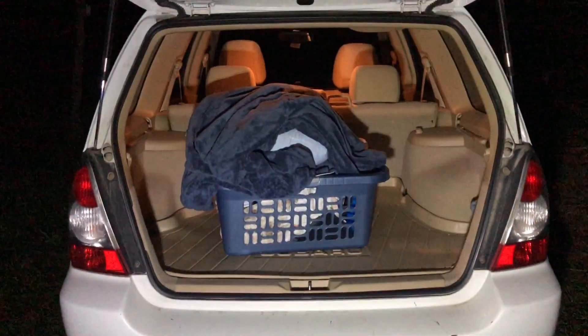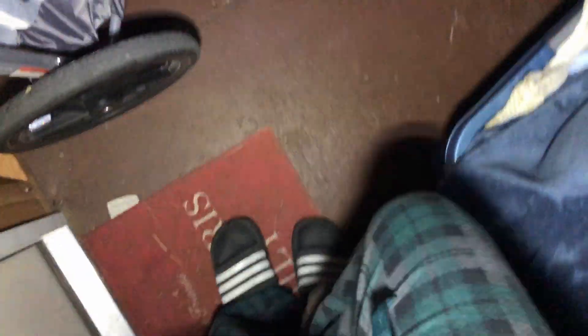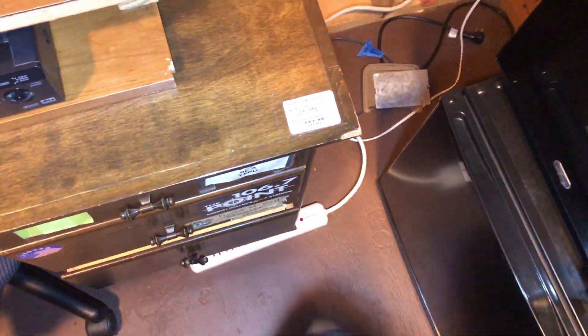Alrighty, I have to take that laundry basket full of stuff and set it up in there for tonight — you guys are going to get to see that. The lights are on and I'm going to be setting up this place fully so you guys know just how it looks when it's completely set up.